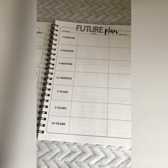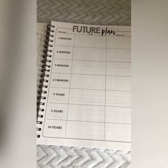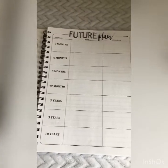Next is your future plan — what do you plan to have accomplished in the next three months, six months, nine months, twelve months, three years, five years, and ten years.